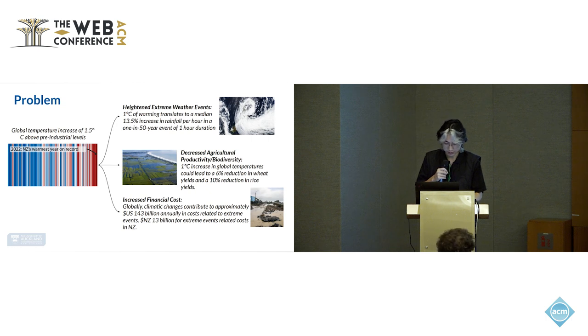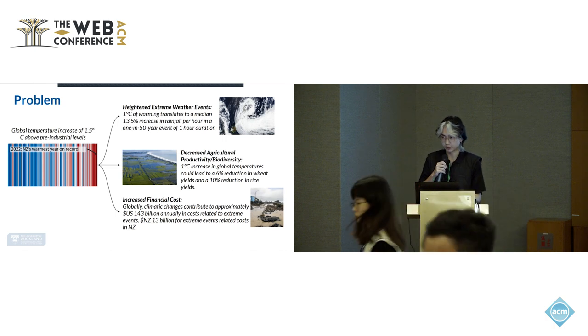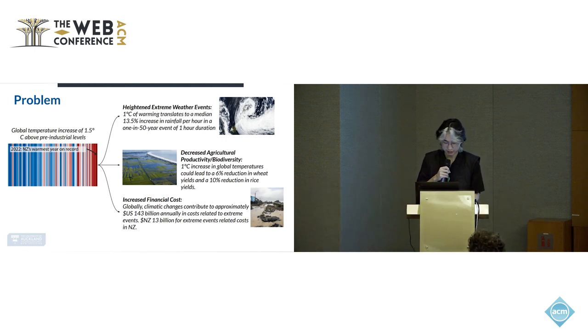1 degree might not seem like much, but there are actually severe consequences associated with this very small number. 1 degree of warming translates to roughly a 13% increase in precipitation per hour for a 150-year extreme rainfall event. And 1 degree increase in temperature also leads to a 6% reduction in wheat production and 10% reduction in rice production. Globally, climate change contributes to approximately 140 billion USD annually in cost, and for New Zealand the cost is around 13 billion USD.